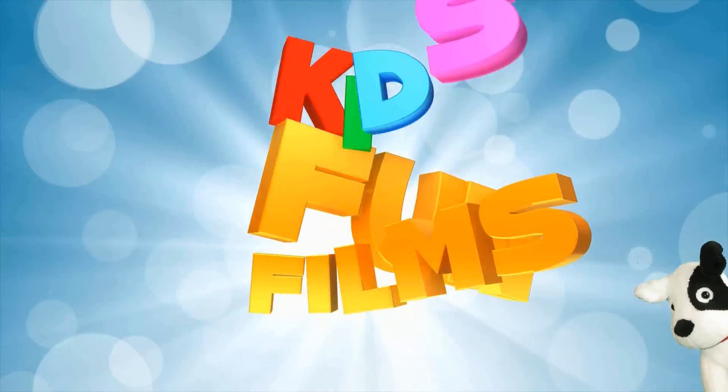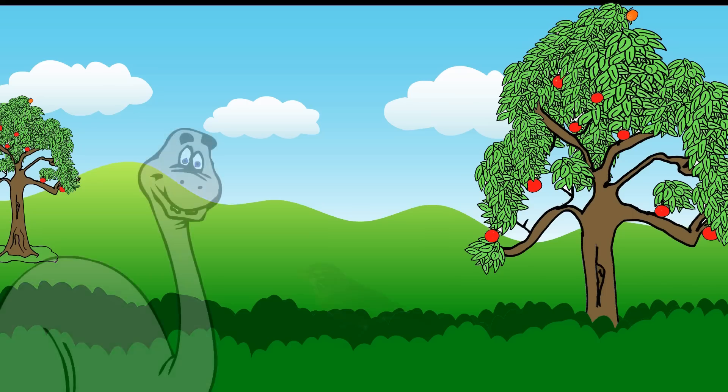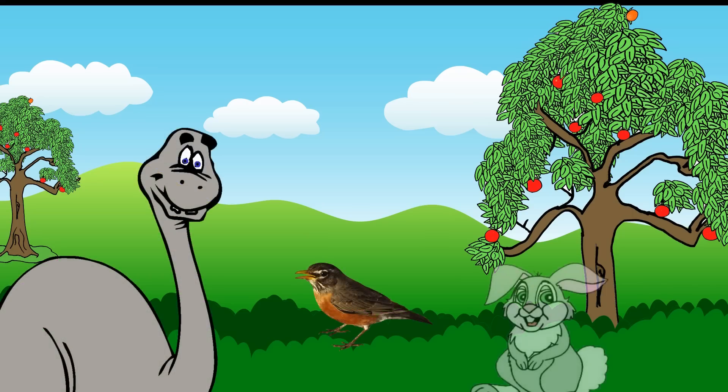This film is produced by KidsFunFilm.com. These animals are hiding in this video. See how many times you can spot them when they peek out.